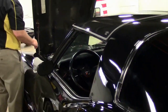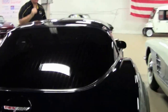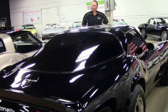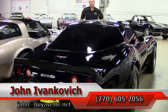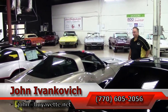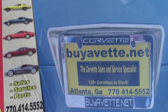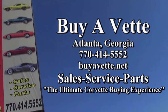These cars are a blast to drive. They garner an awful lot of attention at your local shows as well, and they don't break the bank. Give me a call at 770-605-2056, or email john@buyavet.net if you'd like to know more about any of the hundreds of Corvettes we carry. We'll look forward to seeing you all out on the road. Thank you.